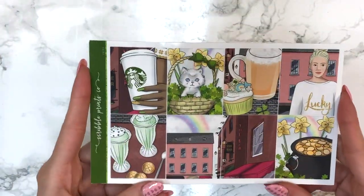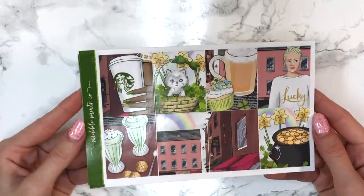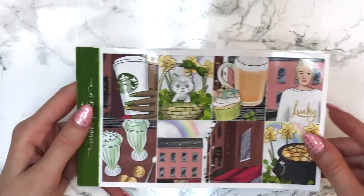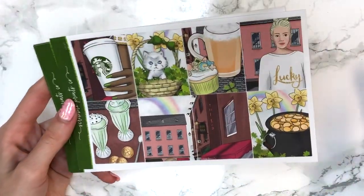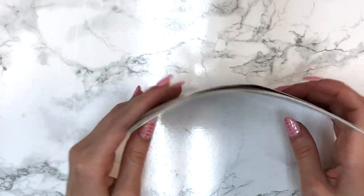I feel like I need to use darker colors near the beginning of March and lighter colors toward the middle and end — like a transition from winter to spring. The green in this kit is just giving me life. I don't even drink beer, I don't even celebrate St. Patrick's Day, but it's green so I need any excuse to use it.